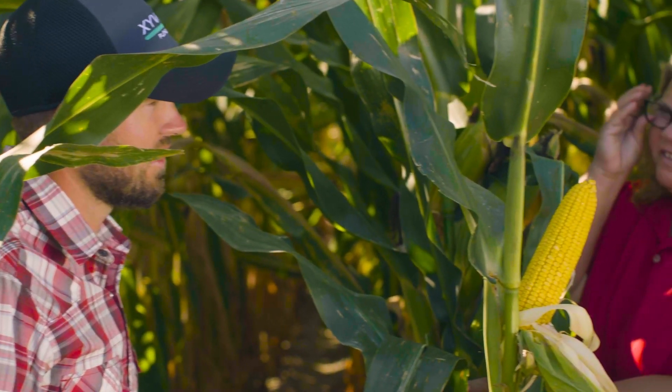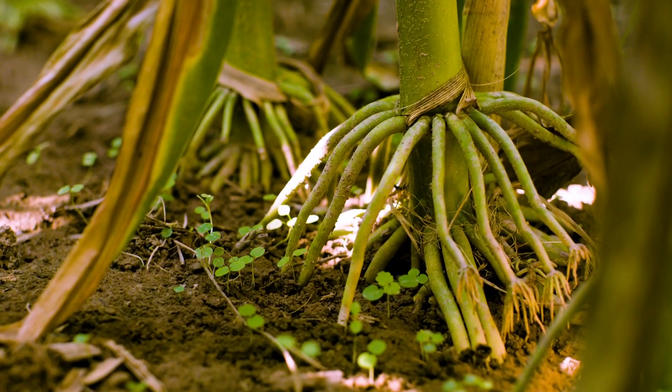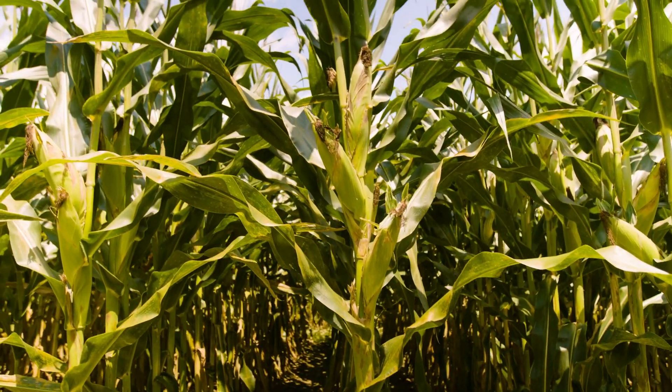I'd absolutely recommend Zyway to another grower, and I have several times this year. This is the latest and greatest product that I've seen — it's like a whole different ballgame, it changes everything really. It's not a hard decision at all to apply Zyway on our farm. We've seen the results in the plots, we have very good faith in it, and we tend to use it for several years to come.